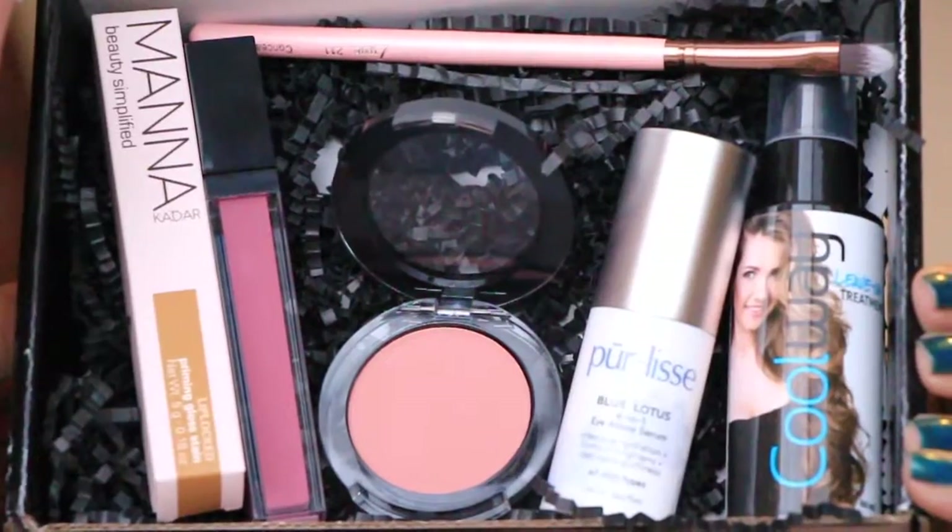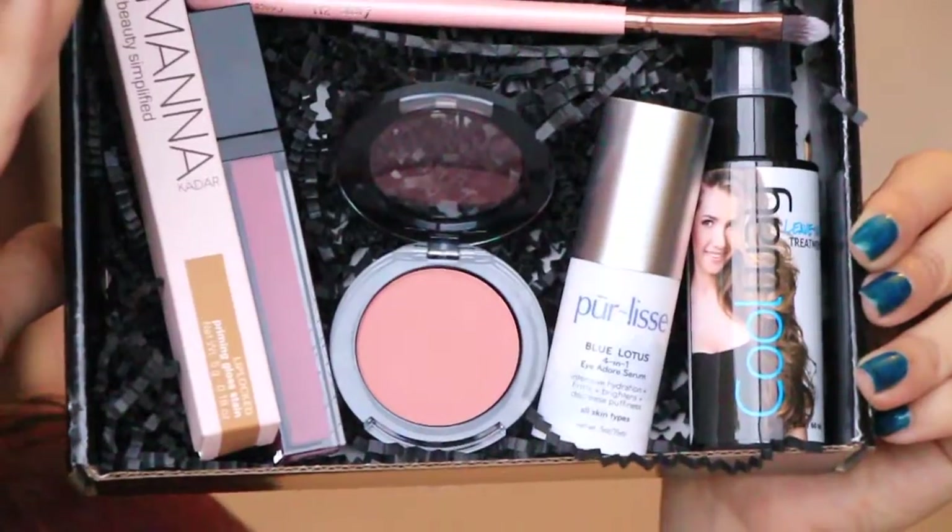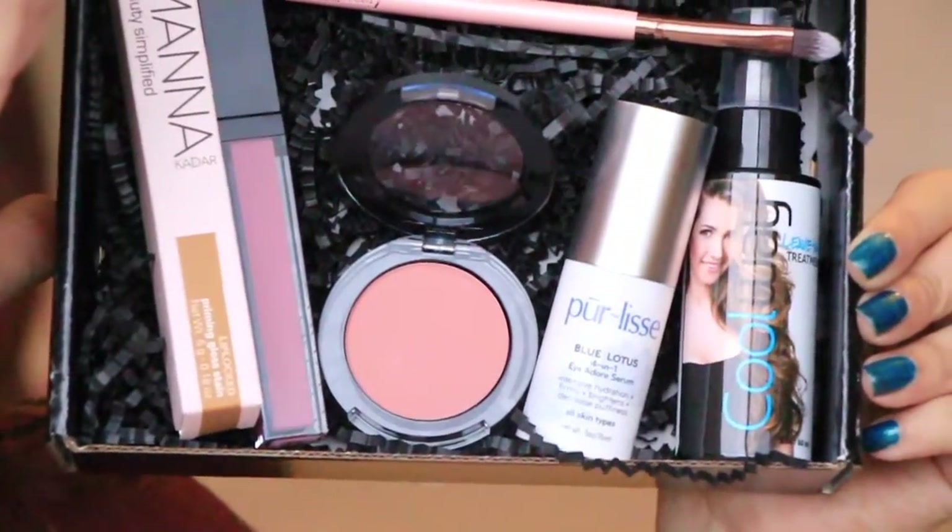So this is the box — I have a pretty awesome box, I have to say. I love the blush, I love the lippy. The eyeshadow brush I'll definitely use, the Coolway I'll definitely use, and the eye treatment definitely. Everything in here I plan on using for sure. BoxyCharm is usually my favorite box and it did not disappoint this month either. Thank you guys so much for watching and I will see you again in another video. Bye!